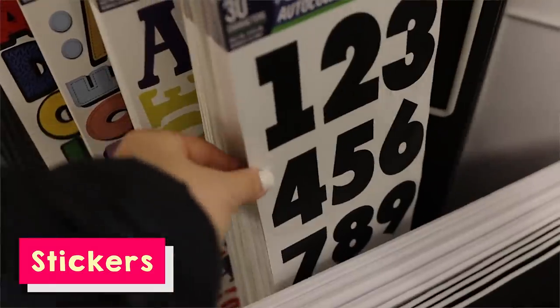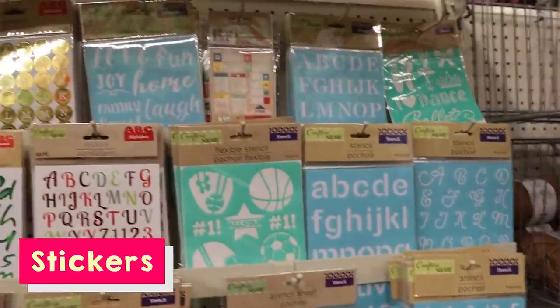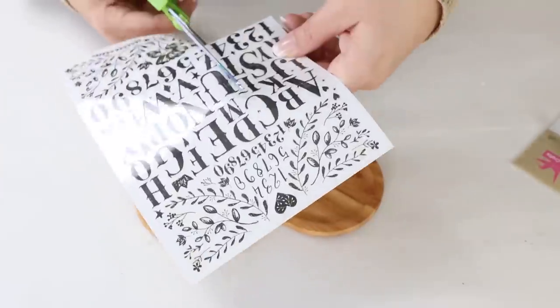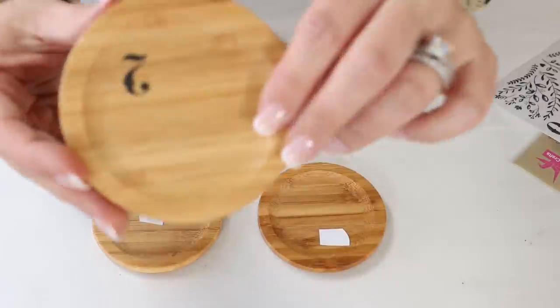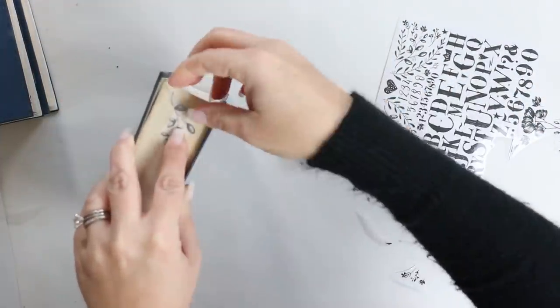The sticker labels and transfer labels — when you think of those, you definitely think of Dollar Tree. They have some really cute number and letter stickers, and more recently they started carrying these rub-on transfers. These are great — I use them in so many different projects and they easily go on to whatever you're creating. They look very similar to a vinyl decal that you could cut out. Think about how many different projects you can get out of just one container for a dollar.